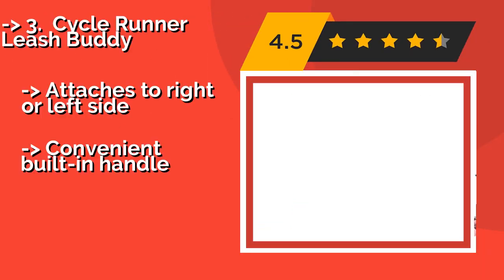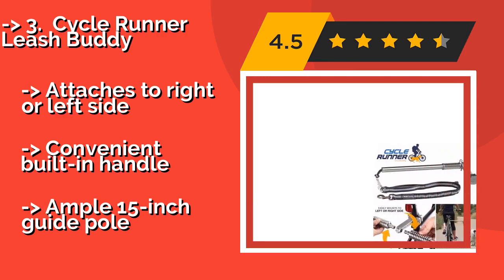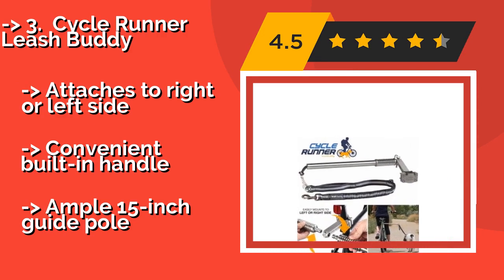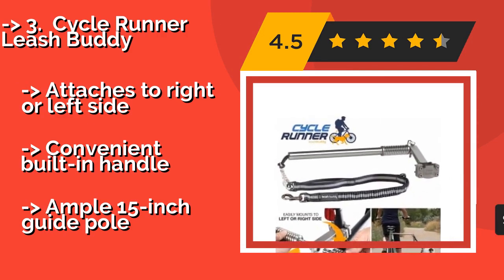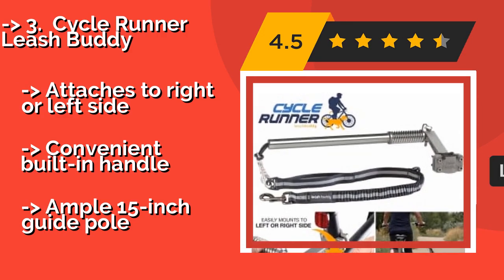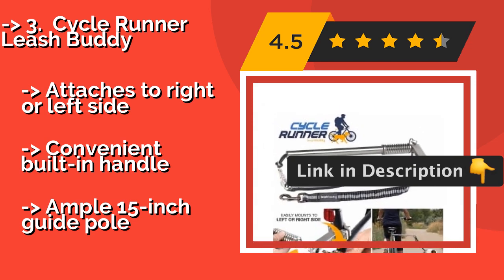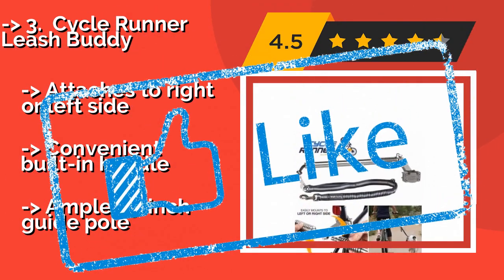The fourth product is the Cycle Runner Leash Buddy. The Cycle Runner Leash Buddy, around $100, is made from sturdy stainless steel that offers the durability needed to keep your high-energy four-legged friend secure. Its universal bracket mounts onto nearly any seat post and all required hardware is included. It attaches to the right or left side and features a convenient built-in handle, with an ample 15-inch guide pole.